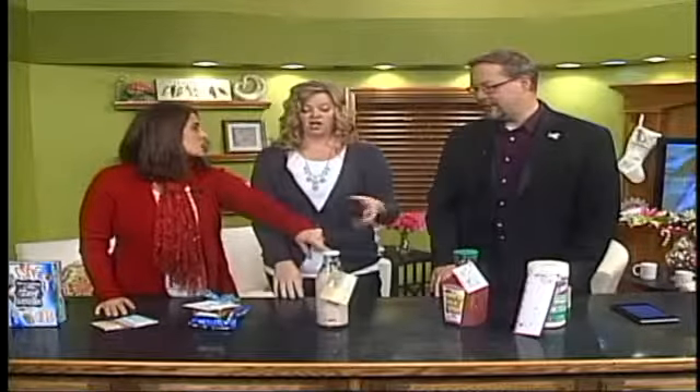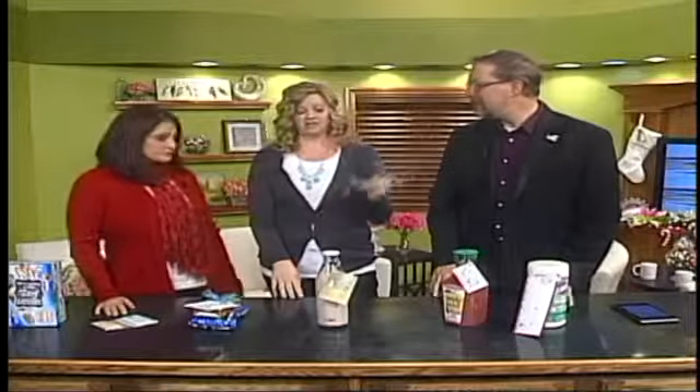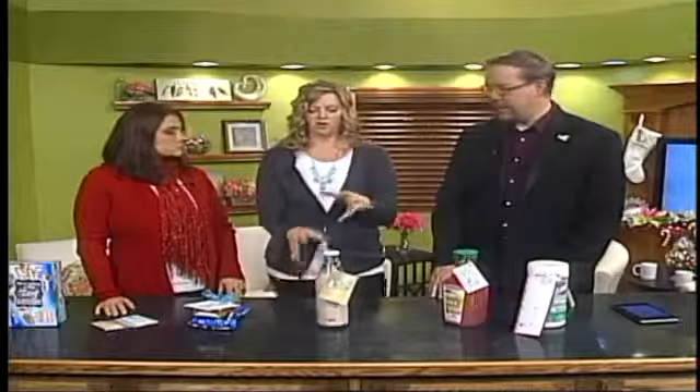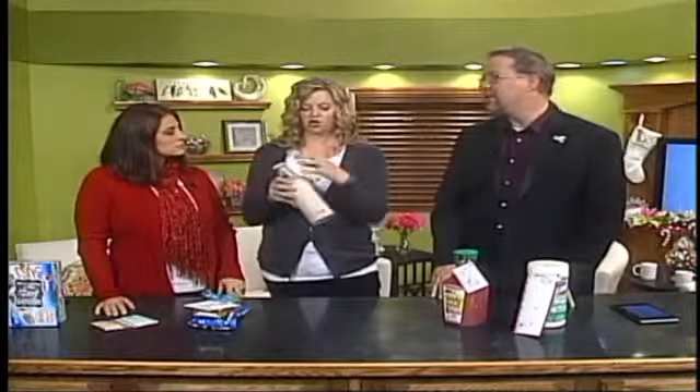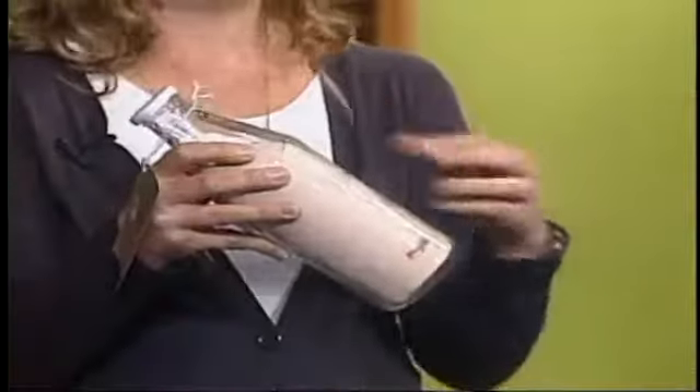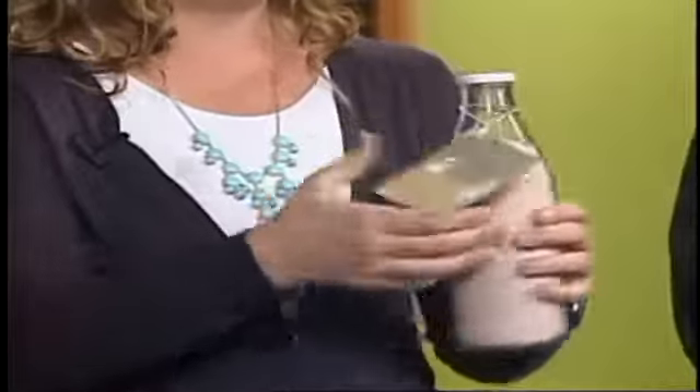This one is easy as well, but it's a homemade gift. A few months ago when I was on, we did the hot cocoa mix. This is my cocoa mix. So make the cocoa mix, find a cool jar — you can get them at Joann's, Michael's, and Walmart — a nice big glass bottle. Take the tag, put it on there, tell them how to make it, and sign your name.